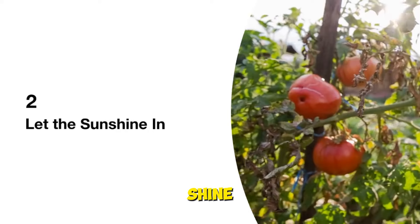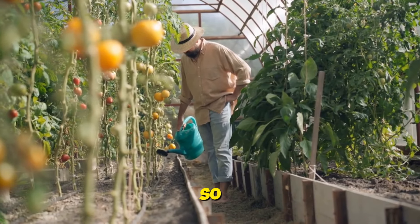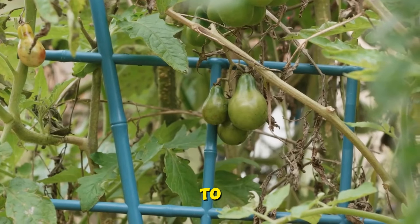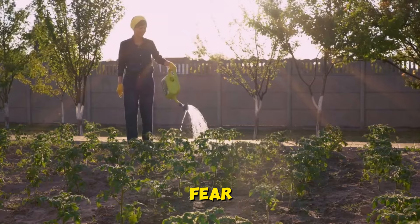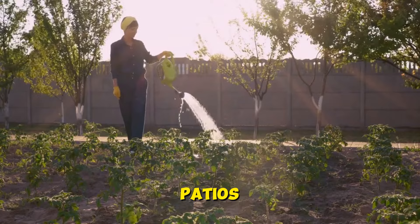Tip two: let the sunshine in. Tomatoes love soaking up the sun, so make sure to plant them in a spot that gets plenty of sunlight. Aim for at least six to eight hours of direct sunlight each day. If you're short on space or don't have a sunny garden, fear not — tomatoes can also be grown successfully in containers on sunny balconies or patios.